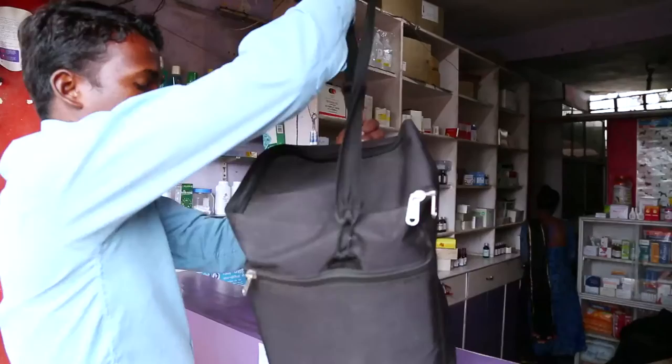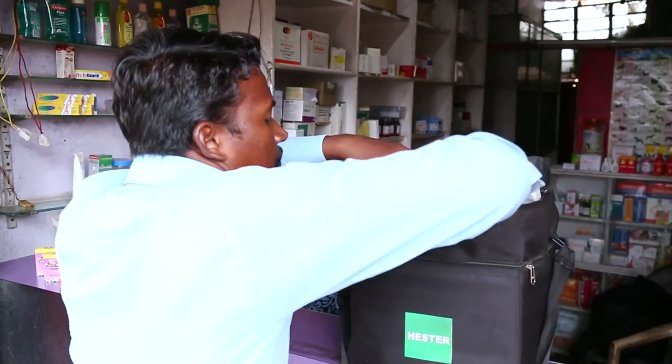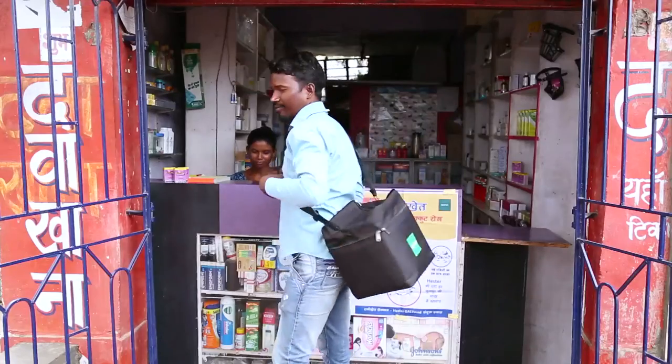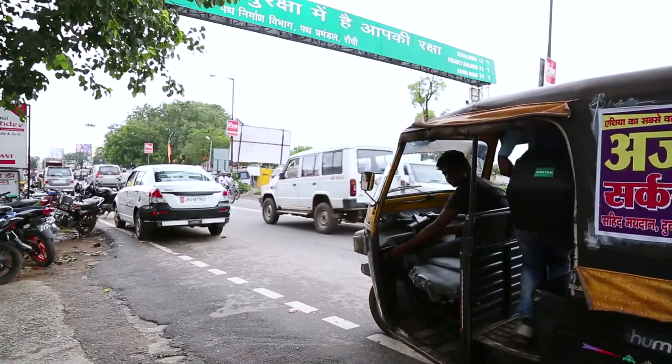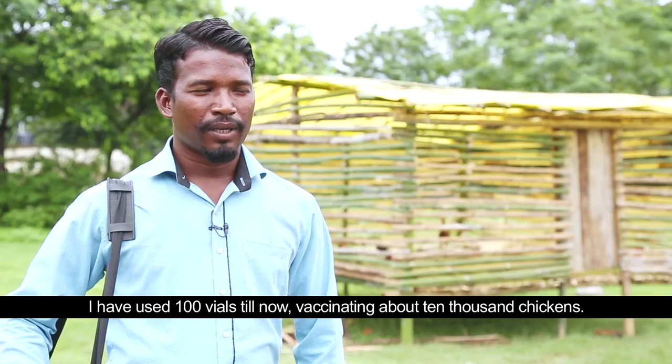In this supply chain, the last mile is served by the vaccinators. Most of the vaccinators, who are members of the local communities, do not own a cold-chain storage facility. Hence, they depend on the retailer and carry the vaccines from the retailer to the end-user.